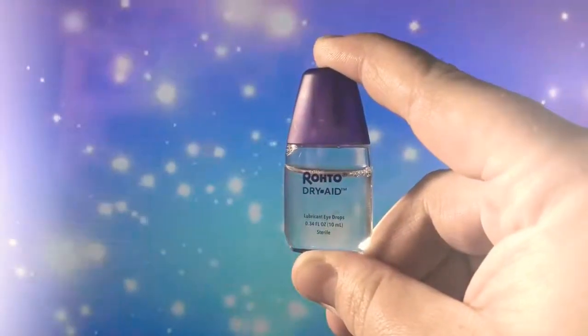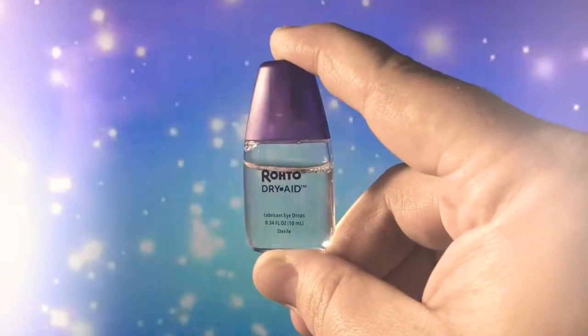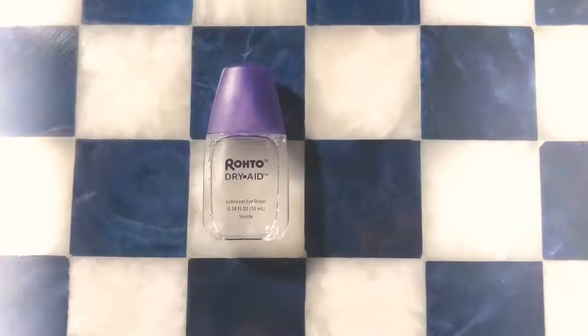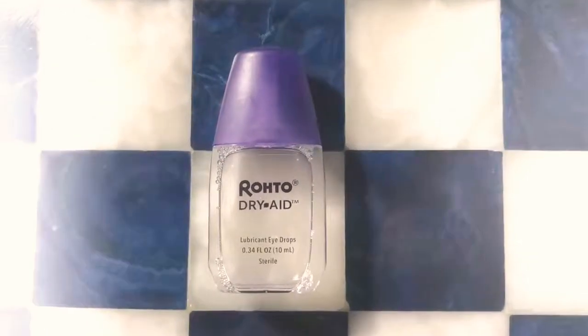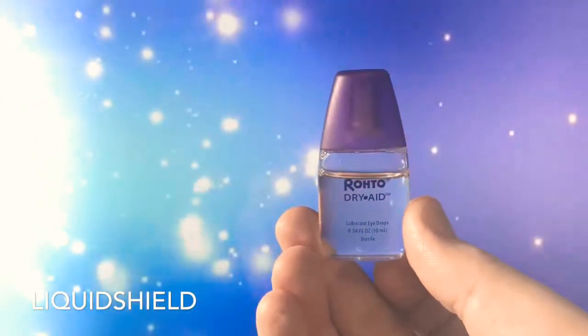Roto-Dry-Aid Lubricant Eye Drops provide superior comfort and relief for 12 hours long. This special formula provides instant cooling and comfort, formulated with Liquid Shield technology to restore moisture to your eye's deepest layers.